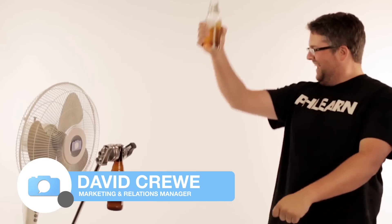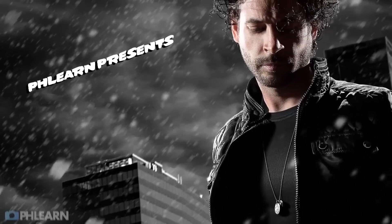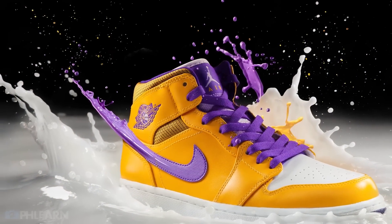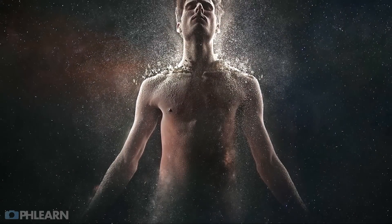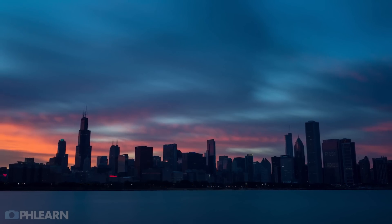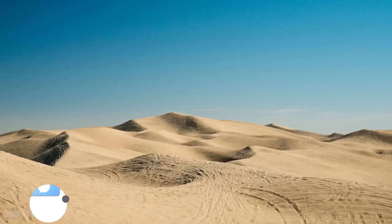Hey everybody! I'm David and I'm the marketing relations manager here at FLIRN. I take care of all of the social media and website maintenance for the company and do a lot of the advertising. So if you have any questions regarding social media, advertising, or the business side of things with your photography business, I will be there to help you. But not only that, I'm a portrait and landscape photographer, so if you have questions about photography, lighting, posing, landscapes, or even setting up back plates for your composite images — which we'll be doing in this workshop — I will be able to help you.